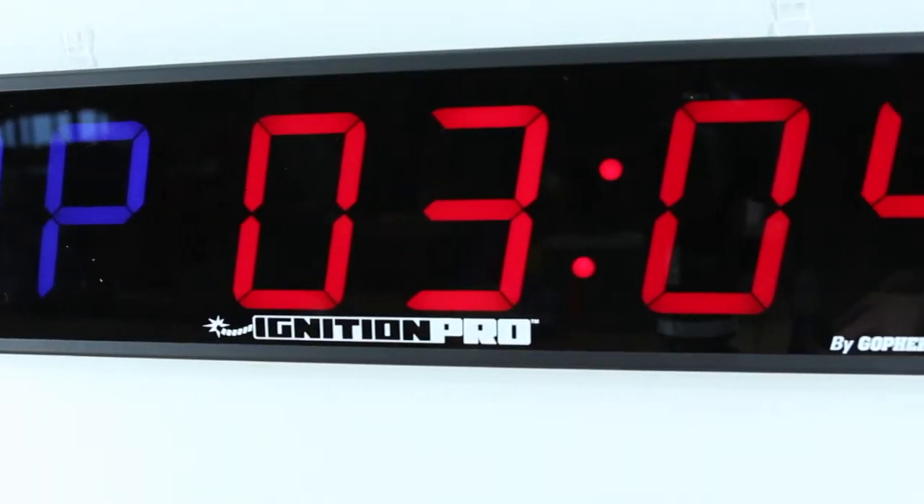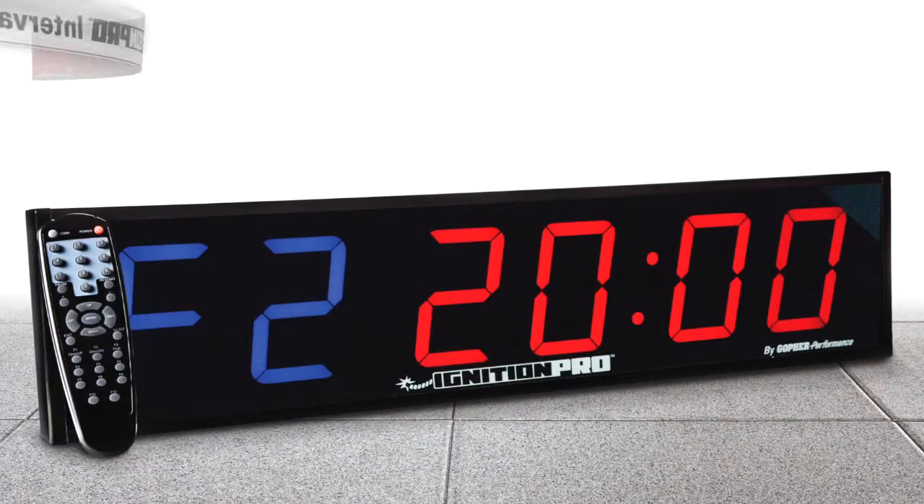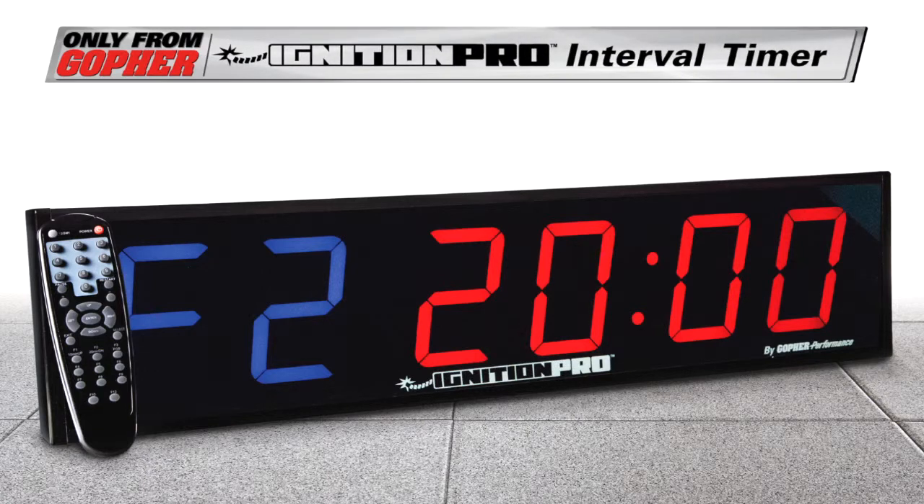The most visible and durable timer for your interval training — the Ignition Pro Interval Timer, only from Gopher's.